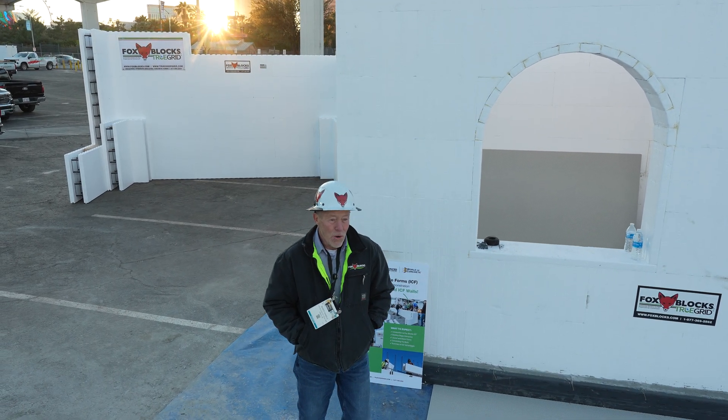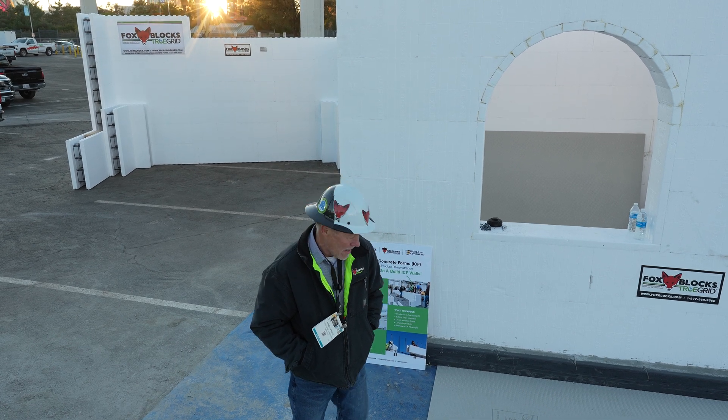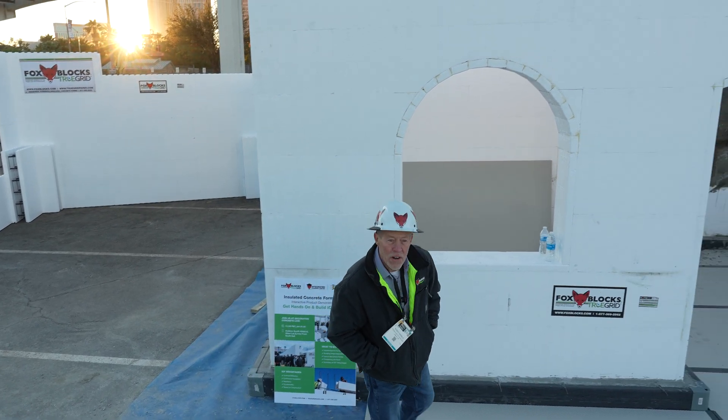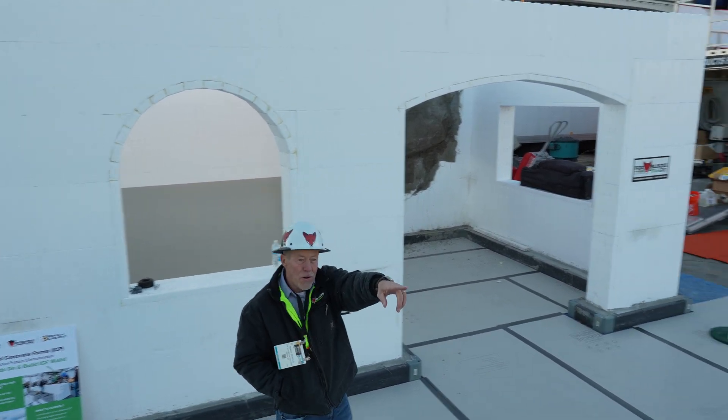It's the night before the World of Concrete opening. It's Monday night and we've been getting this stuff built. This is the Silver Lot at the South Hall, just across from the South Hall — the South Hall's right over there.